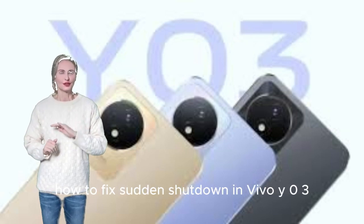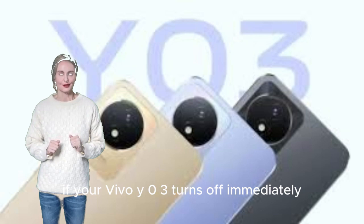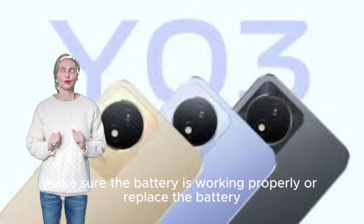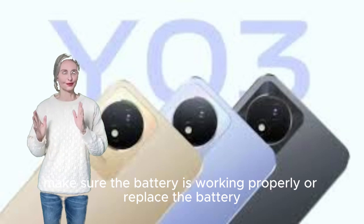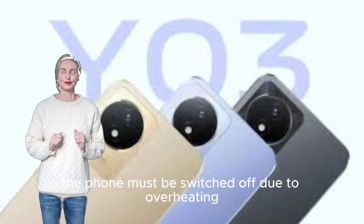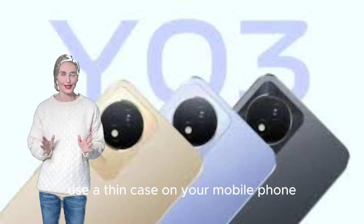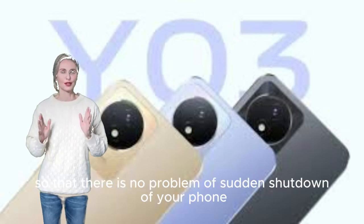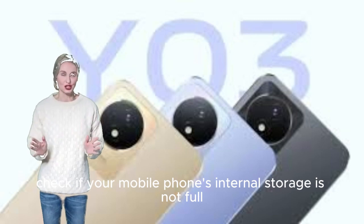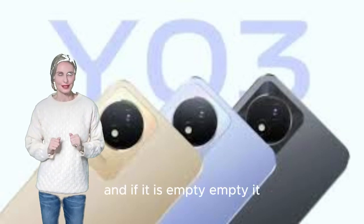How to fix sudden shutdown on Vivo Y03. If your Vivo Y03 turns off suddenly, pay attention to these things. Make sure the battery is working properly, or replace the battery. The phone may switch off due to overheating. Use a thin case so there is no problem with sudden shutdown. Check if internal storage is full and empty it if needed.